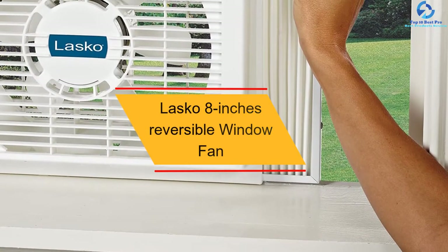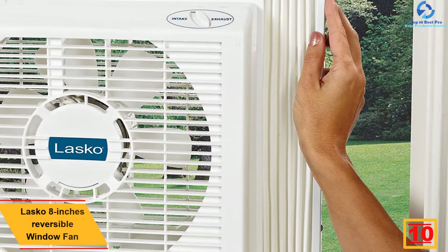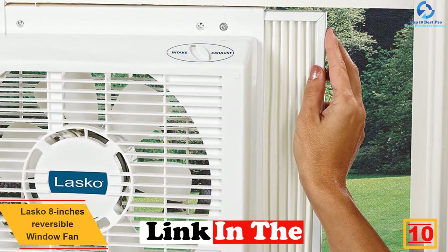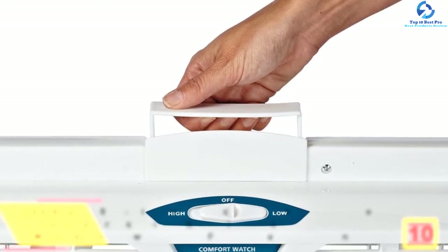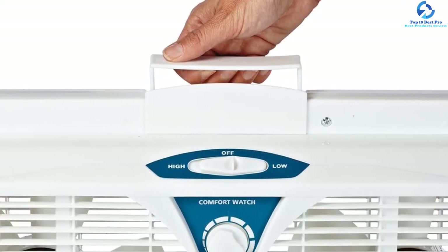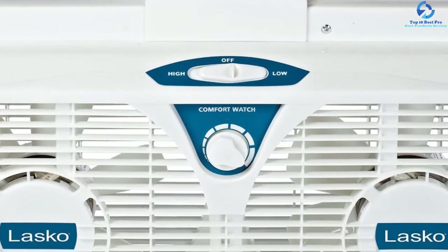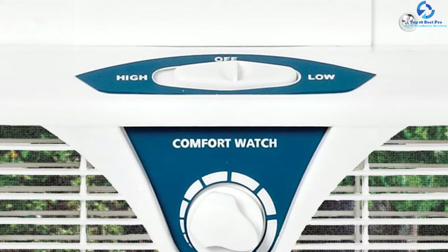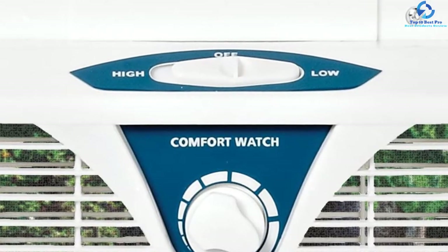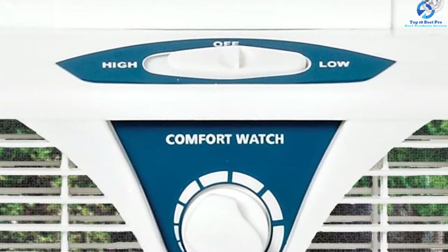Starting at number 10, we have the Lasco 8-inch reversible window fan. The Lasco window fan incorporates independent motor control that helps in air exchange, exhaust, or intake. The fan enables you to select any of the two whisper-quiet speeds, setting the thermostat for automatic comfort control. It fits virtually all casement, double-hung, and sliding windows, and includes expander panels for room cooling and custom fit. It features snap-on feet for use on the counter or floor, a slim profile, and an incorporated thermostat that automatically powers on and off to uphold comfort level.